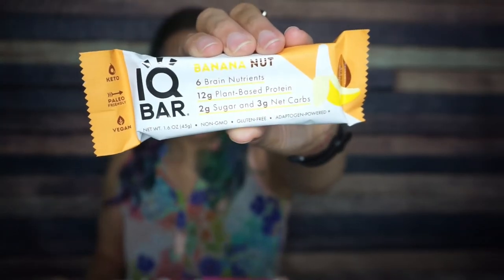First we have IQ Bar banana nut. I've already had this before — it is absolutely delicious and I'm excited to try it again. One bar is 180 calories, 14 grams of fat, 11 total carbs, eight fiber, so that's three net carbs and 12 grams of protein. All I remember is this tasted so much like banana nut. It was absolutely delicious.